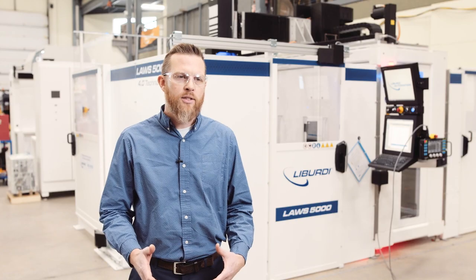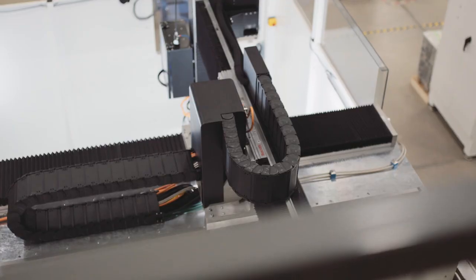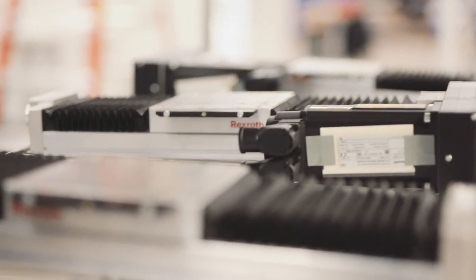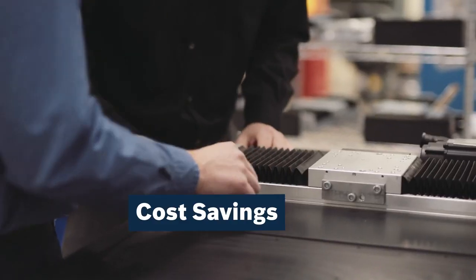If we were to align and pin the axes ourselves, we would see anywhere from 12 to 14 working days of man time to do a single system. With the pre-engineered units, we're looking at about two and a half to three hours to complete one system. So right now we're seeing a range of about 12 to 14 days of time savings per system.